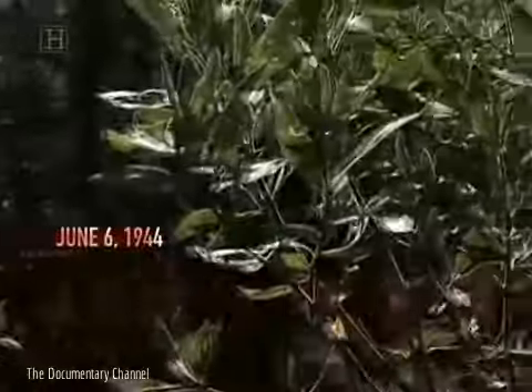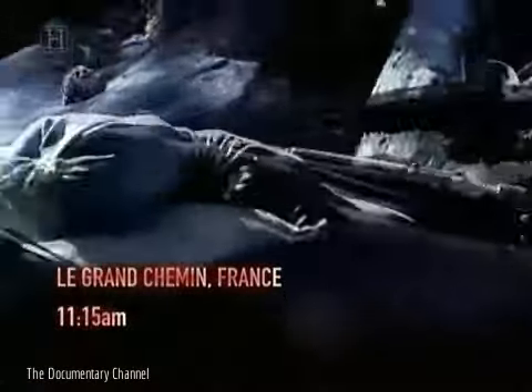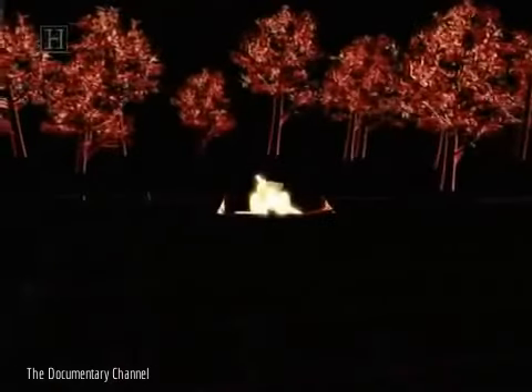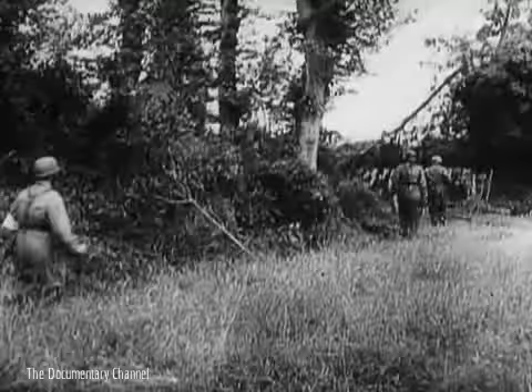D-Day, June the 6th, 1944. Le Grand Chemin, France, 11:15am. A dozen men from the 506th Parachute Infantry Regiment had destroyed three guns in a four-gun German battery that was menacing Utah Beach. Only one gun was left to be taken. Lieutenant Ronald Spears of D Company jumped into the trench, Tommy gun blazing. The Nazi gun crew was in no mood for dying and abandoned their position. All four guns had been silenced.